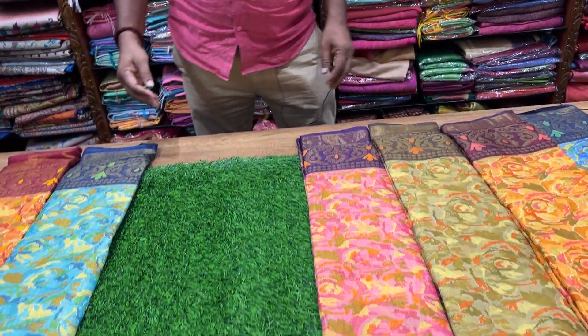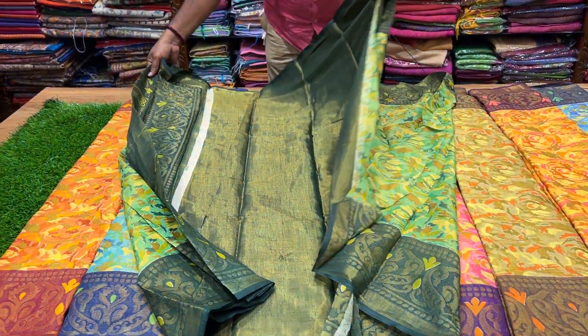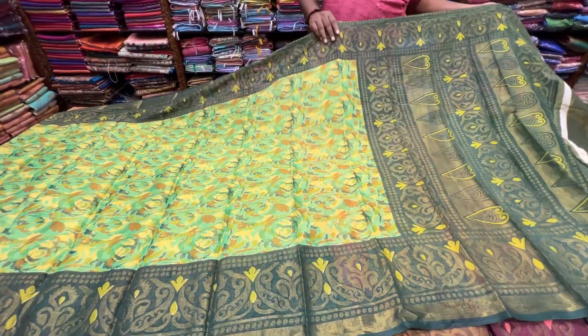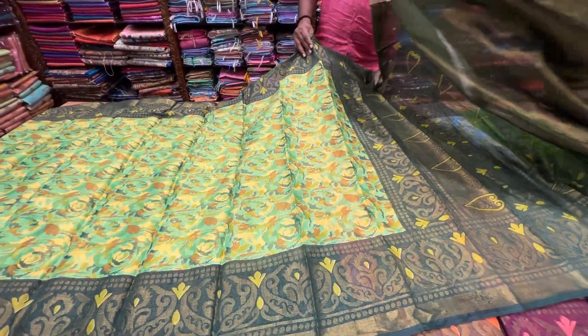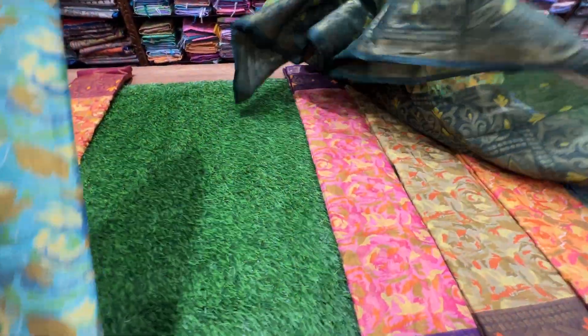It's priced at 399. It's a fantastic, premium quality fabric. Good color, neat color. Just 399 — it's 399. Tamil Nadu shipping is free.